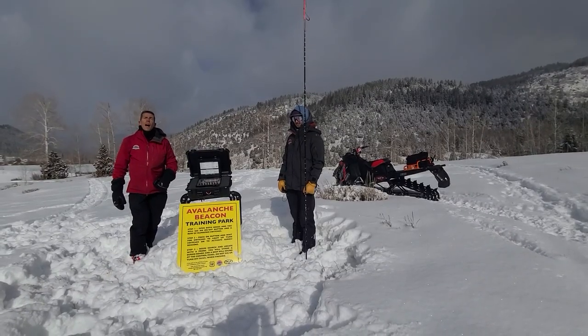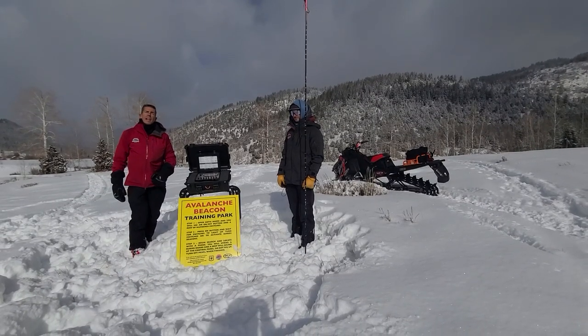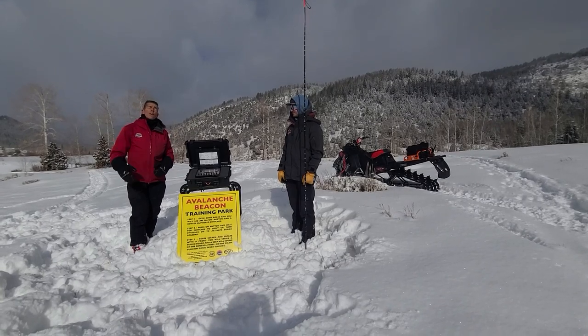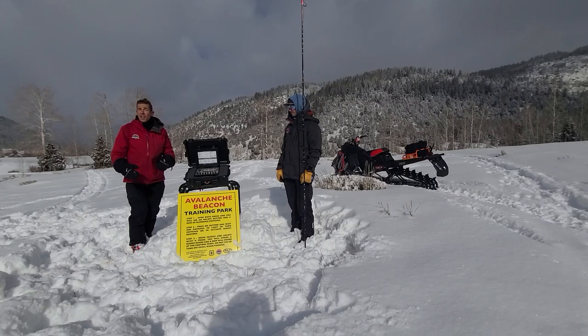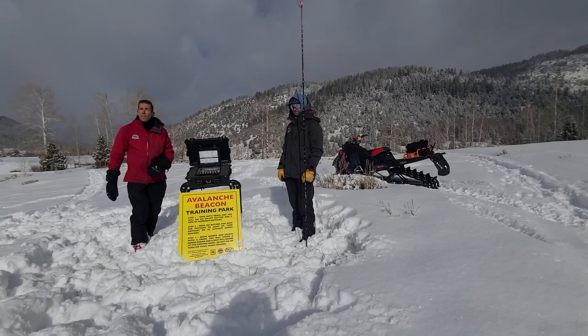Hey, Craig Gordon here with Utah Avi. I'm joined with Andy and Joey and we're on the north end of the Novelich Trailhead. Tuesday, February 4th — we just installed our BCA Beacon Checker.